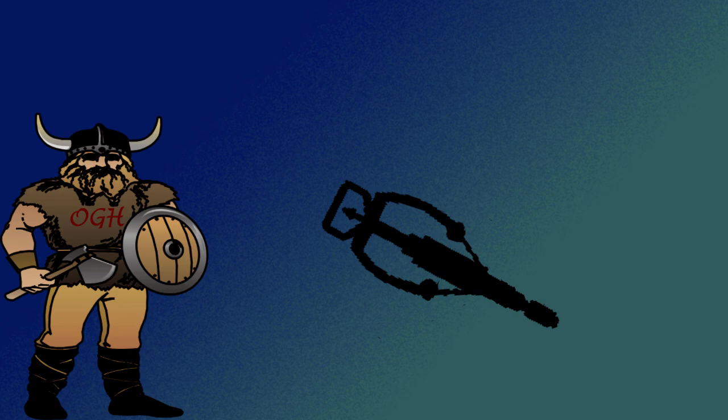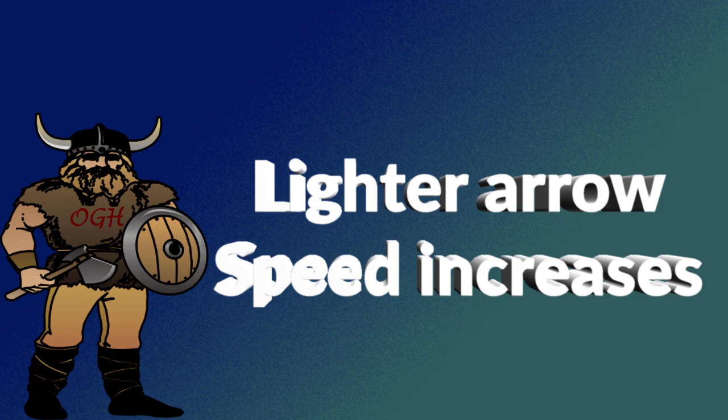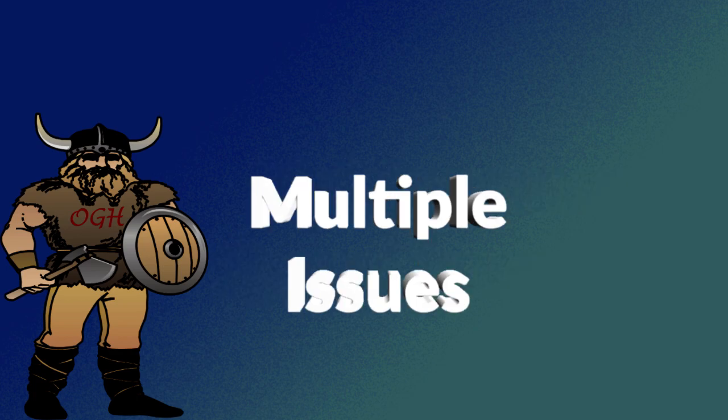Are arrows too light? Are crossbow manufacturers — and in turn crossbow users — using light arrows to get that rated speed? Yes. There's nothing new here: if you use a lighter arrow, the speed is going to go up. We all know that lightweight arrows can cause multiple problems.